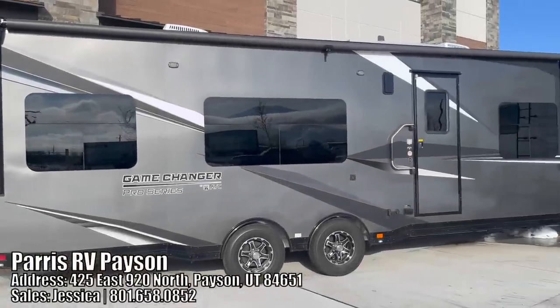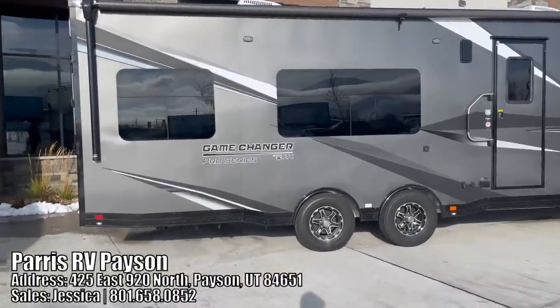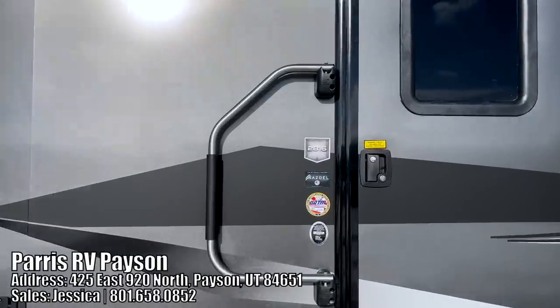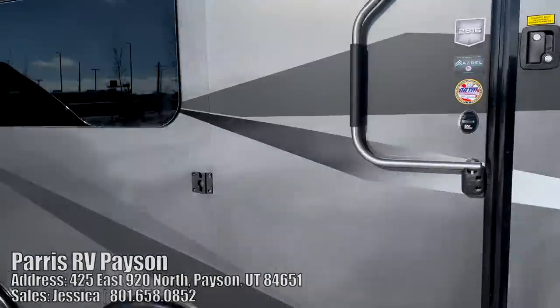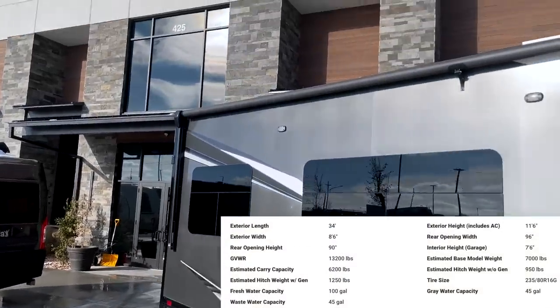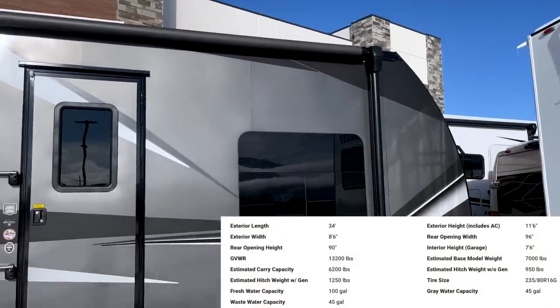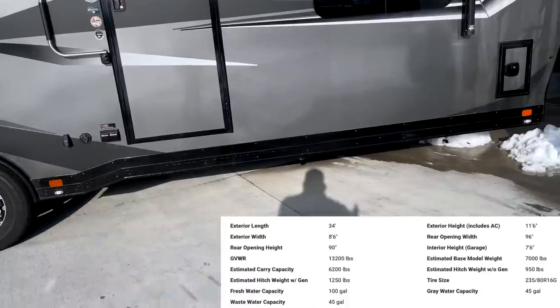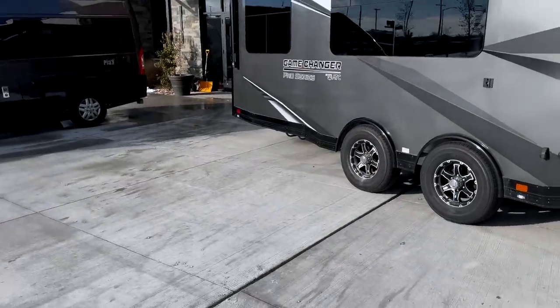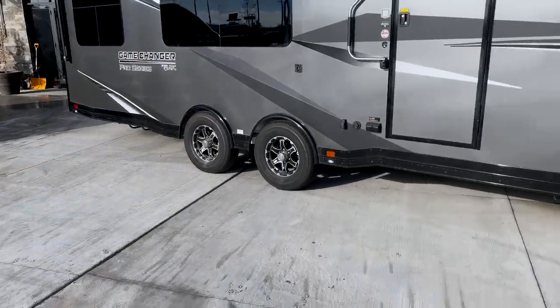Check out this 2023 ATC Game Changer Pro Series, and this is going to be the 2816. I've really been trying to do videos on these guys for a long time. I was here to do some videos on their fifth wheels, but they have already sold — within probably about a week of them getting them. So that is crazy.